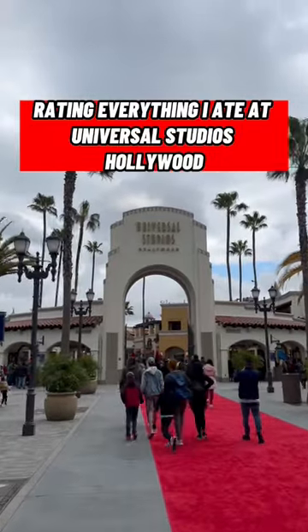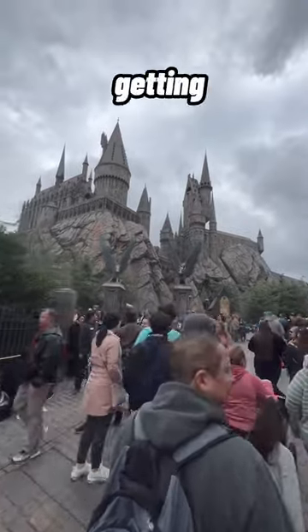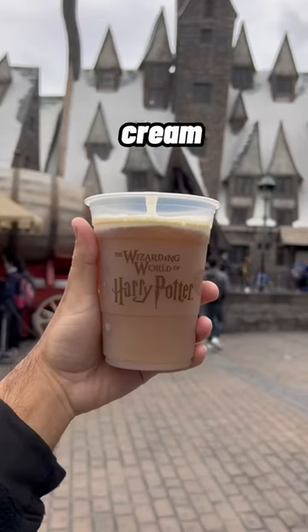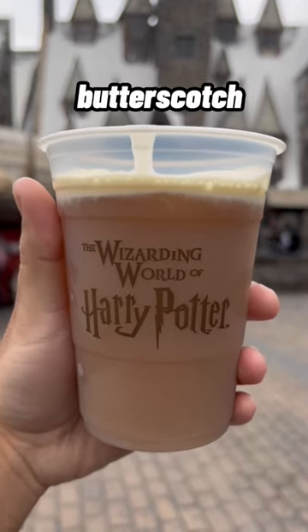Rating everything I ate at Universal Studios Hollywood. Our first stop is at the Wizarding World of Harry Potter where we are getting the frozen butterbeer. It's kind of like a cream soda with a very thick whipped topping on top. It tastes like a butterscotch. I personally loved it — 8.5 out of 10.